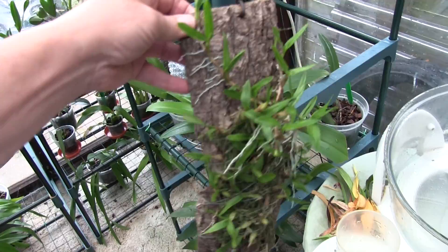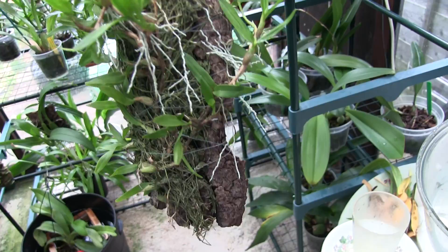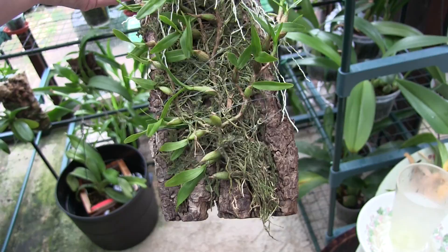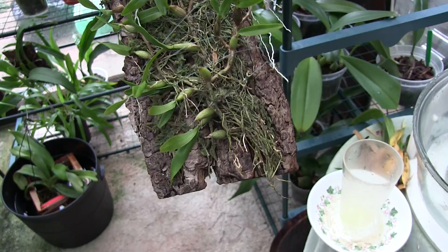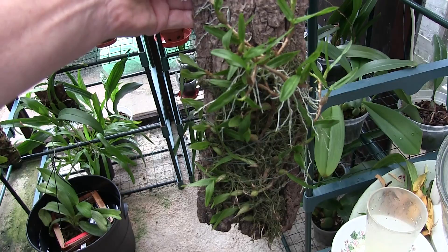This one is Epidendrum polybulbon — and it's had a name change, I think it's Dinema now. Growing well. Non-bloomer so far, but looking at the apex of some of these new growths it does look like it's pushing some spikes, so maybe we'll see what the blooms look like. It's a rambler — doesn't lend itself to being stuck in a pot, it'll just climb out. So I thought I'd stick it on a mount and let it clamber. The older part at the bottom isn't shooting out at the moment so that's probably doomed to die back. But as some of these extensions push out into the air with roots, I could break some off and replant them down the bottom of the mount to fill it out again.